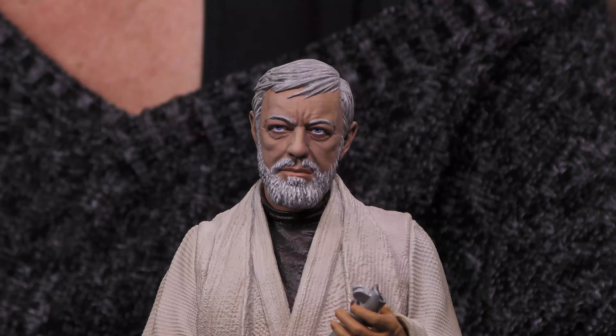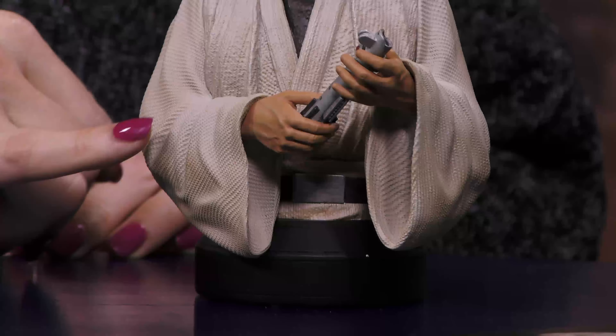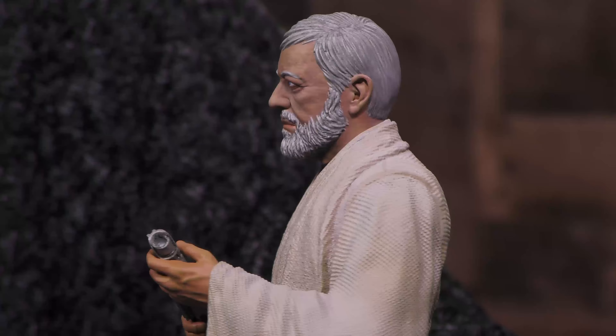Look at that — it's got these piercing blue eyes. Every strand of his beard hair and the hair on his head, and then the texture of his robe, you can actually feel it. That feels really cool. This is a beautiful piece.